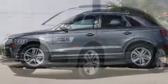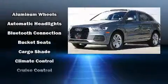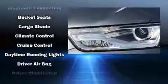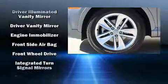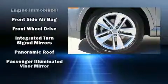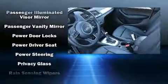Audi also prioritized safety and security by including head curtain airbags, front side impact airbags, traction control, a security system, and four-wheel disc brakes with ABS. Electronic stability control ensures solid grip atop the road surface, no matter how challenging the driving conditions.